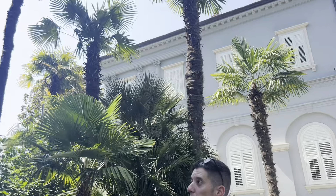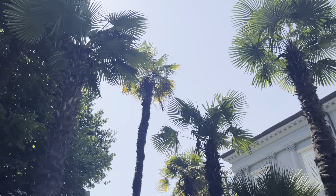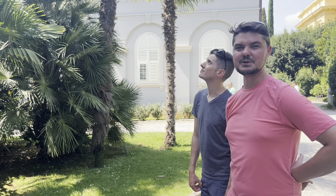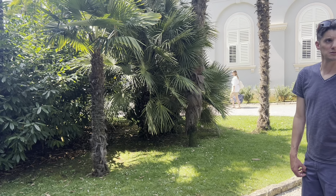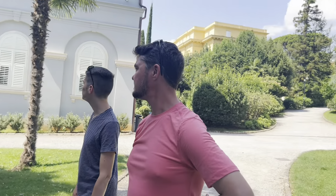And is this Chamaerops? It might be. It's spiky. Palmettos aren't spiky.